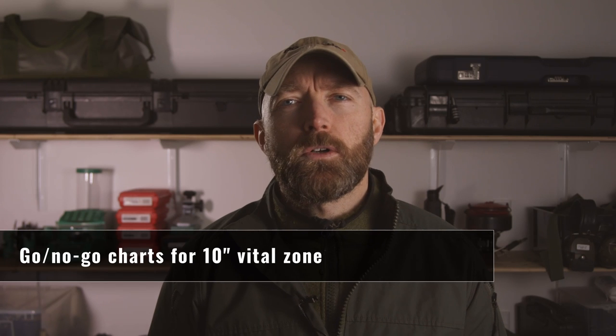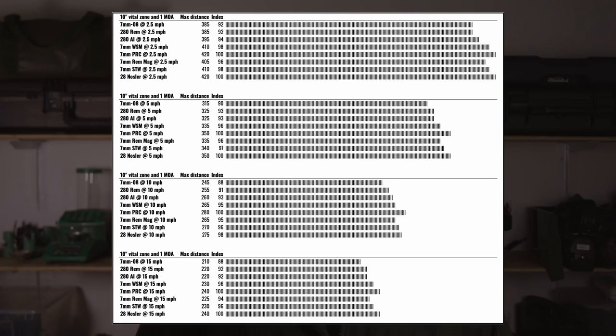For scenarios one and two, you want to understand how far you can shoot given target size, wind value, and system accuracy. The target size is the vital zone, the wind value is the combined effect of wind speed and direction, and system accuracy is the combined accuracy of you and the rifle from a given shooting position. Let's look at two scenarios: a large deer vital zone of 10 inches and a bull elk vital zone of 18 inches. For the 10-inch vital zone, the clear winners are the 7mm PRC and 28 Nosler — the Nosler gets there by burning a lot of powder, while the PRC does it with a higher-BC bullet.